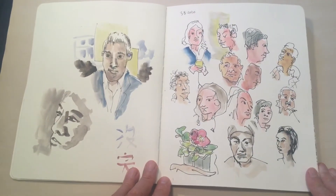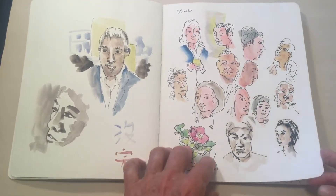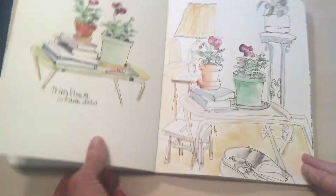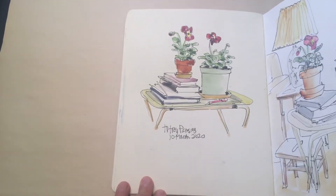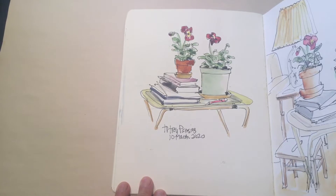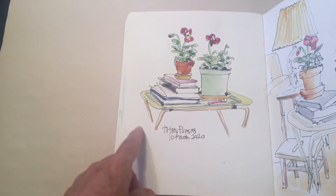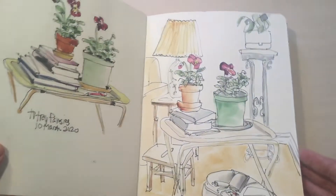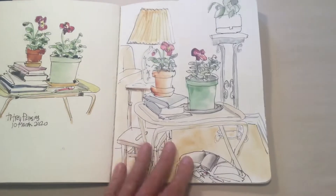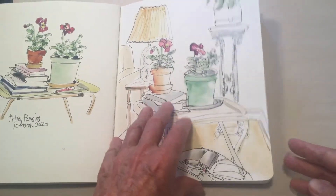These are people on TV — I was practicing faces. On March 8th I bought some pansies at the farmers market and painted them on the 10th of March, but this version was really tight and I wasn't very satisfied with it. So I did it again, and this one is a lot looser and takes in the whole scene of what's in my living room.